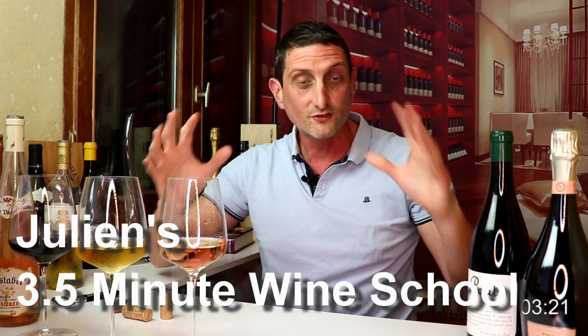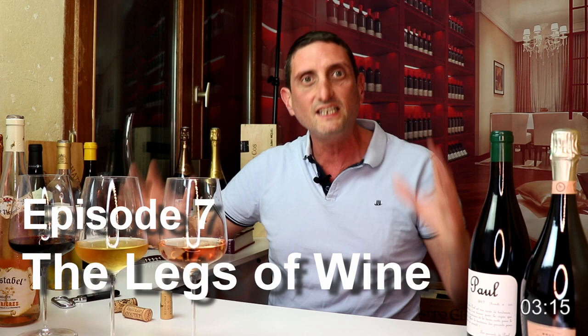What is up guys, Julien Ike here of Social Vignerons, welcome back to another wine video. This is episode 7 of Julien's three-and-a-half-minute wine school, a series where I am sharing everything that I know about wine. For those of you who are new to this channel, I'm a French qualified winemaker from France turned award-winning wine blogger with my website socialvignerons.com. I've been spending the past 20 years making fine wine, writing about wine, and studying wine.